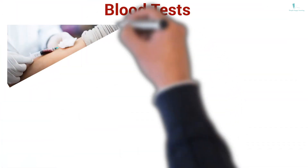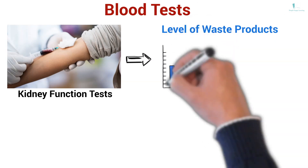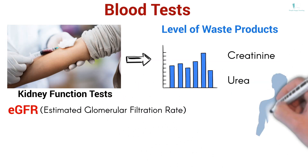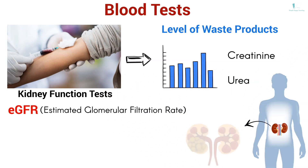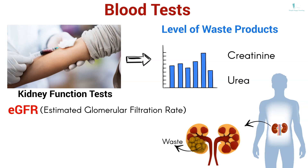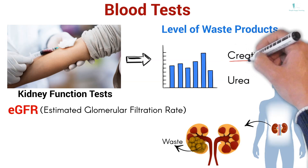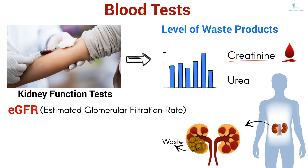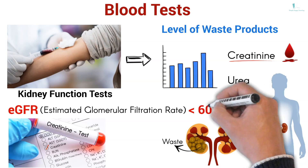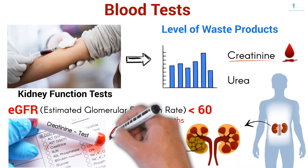Blood tests: kidney function tests look for the level of waste products such as creatinine and urea in your blood. EGFR, estimated glomerular filtration rate, is a sign of how well your kidneys clean your blood. Your body makes waste all the time; this waste goes into your blood and healthy kidneys take the waste out. One type of waste is creatinine — if you have too much creatinine in your blood, it might be a sign your kidneys are having trouble filtering. Your doctor will use this information to figure out your EGFR. If your EGFR is less than 60 for 3 months or more, you might have kidney disease.